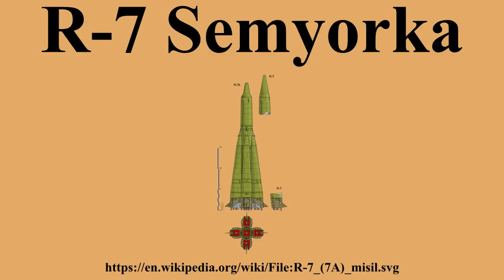The R-7 was a Soviet missile developed during the Cold War and the world's first intercontinental ballistic missile. The R-7 made 28 launches between 1957 and 1961, but was never deployed operationally.